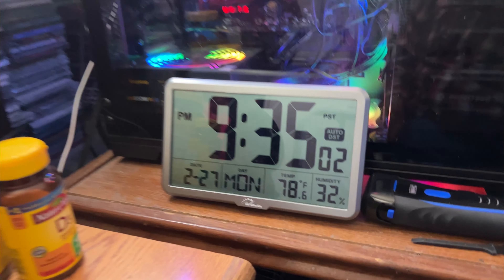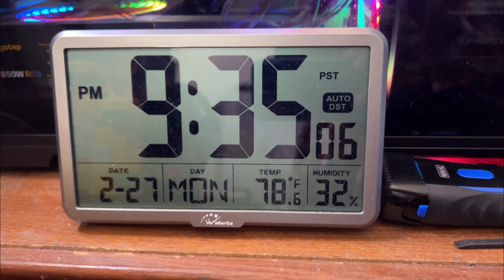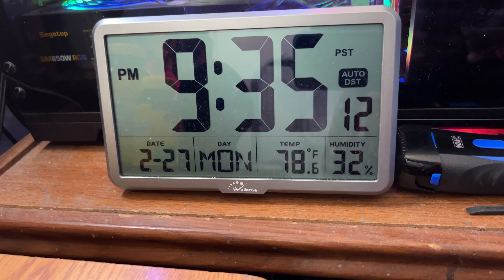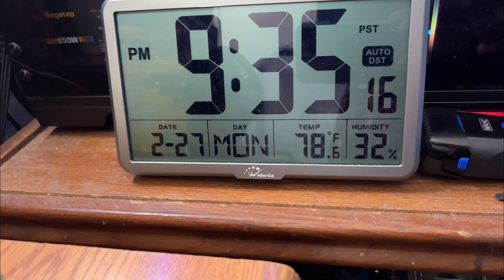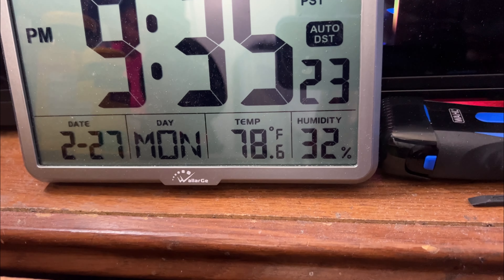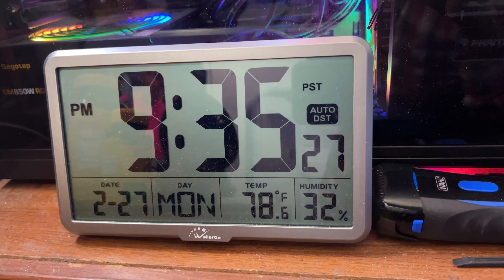This clock has been holding up quite well. It's got the month, it's got the day, and it doesn't show you the year, but like 2/27 — the month and the date — and then the day. It also has the temperature, 78.6 to be exact, and a maximum of 32% humidity. It does keep up the time quite well.